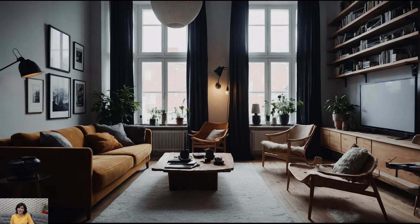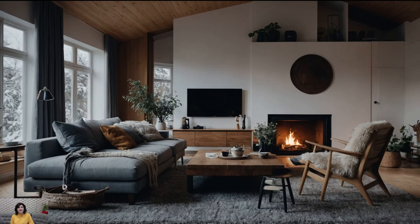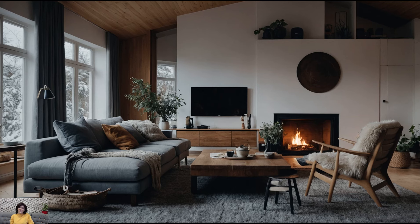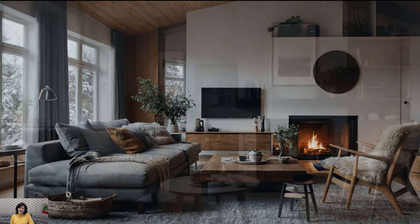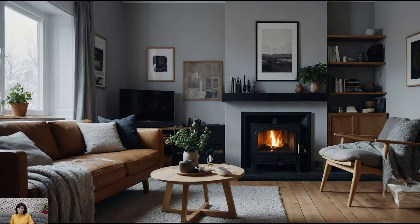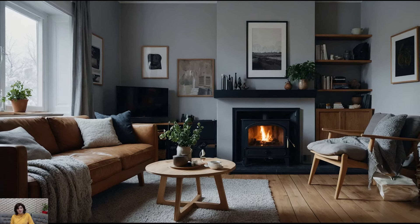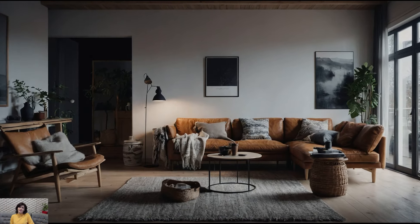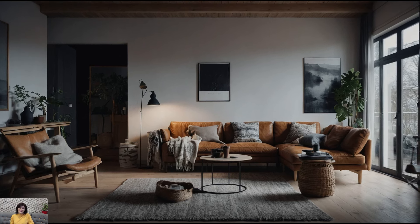Known for its minimalist aesthetics, functionality, and a touch of hygge — the Danish concept of coziness and contentment — Scandinavian design has become a global favorite. We'll explore key elements that define the style, from color palettes to furniture choices, and share tips on how to transform your home into a Scandinavian sanctuary. Whether you're redecorating an entire room or just looking for a few updates, this video has got you covered. Don't forget to subscribe and leave a comment with your favorite Scandinavian design ideas.